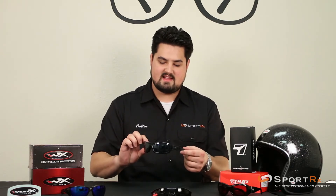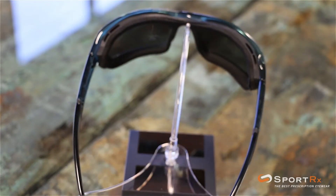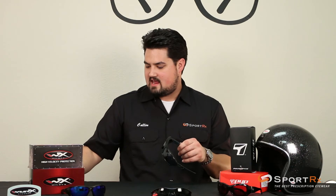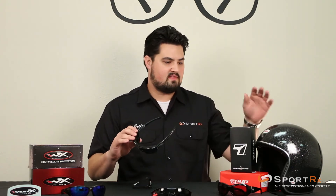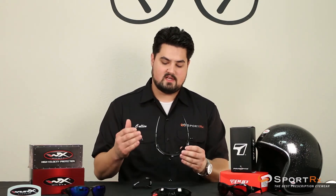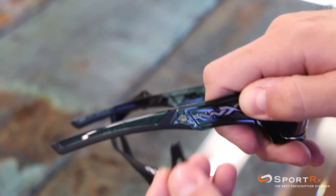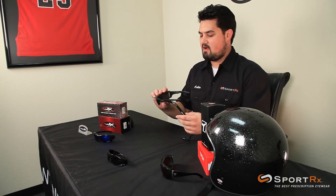An excellent one for that is the Wiley X Echo. It has a foam eye cup to seal your eye socket — it keeps the wind out very nicely. The foam eye cup is removable, so you can take it off when you get off the bike and you're cruising around. It also has a T-peg strap. You pop on this T-peg strap and pull it around, and you get a really good seal against the face — keeps the wind out. This is an excellent pair of eyewear.